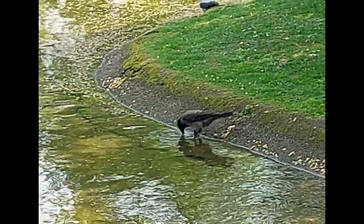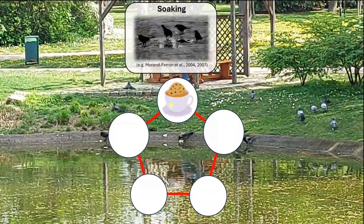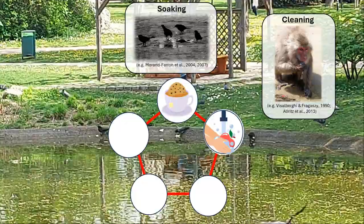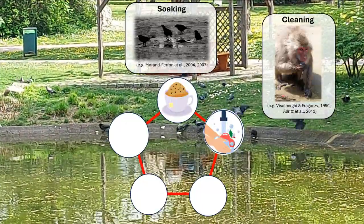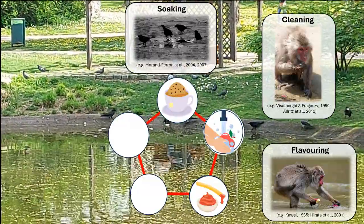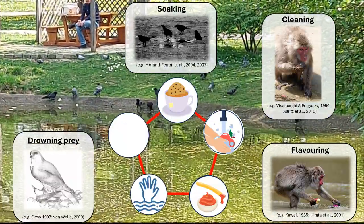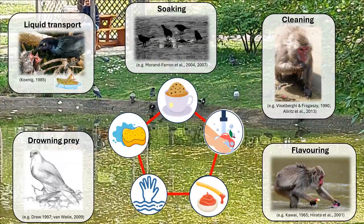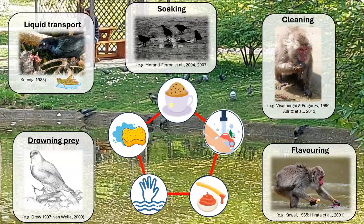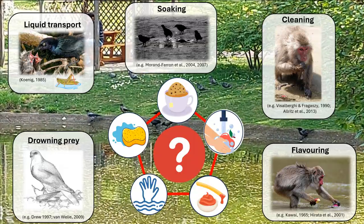Five potential functions of dunking behavior have been suggested throughout the literature. First, an animal could soak the food, which could help with ingestion. Second, an animal can dunk food to clean it by getting rid of dirt or toxins in the water. Third, an animal can dunk in a medium that can add flavor to the food, for example by dunking in salt water. Fourth, one can drown live prey in water before eating it. And fifth, one can use the food as a sponge to carry fluid somewhere else, for example to their nestlings. Often, observations are anecdotal, and it is thus difficult to infer function.